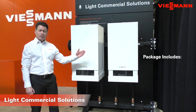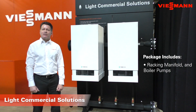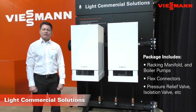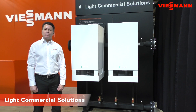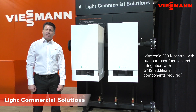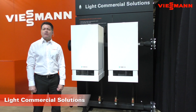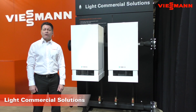The package consists of two to eight boilers, the racking manifold, boiler pumps, and all the required installation fittings including boiler pump flex connectors, pressure relief valve, isolation valves, etc. Once fully assembled, we tie it all together with our Vitotronic 300 Cascade Control — a master cascade control that will handle anywhere between two and eight boilers, outdoor reset control, multiple temperature heating systems without two mixing valves, and domestic hot water control. You can also integrate with your building automation system through hardwired points or through one of our gateways to provide BACnet or LON Works communication.